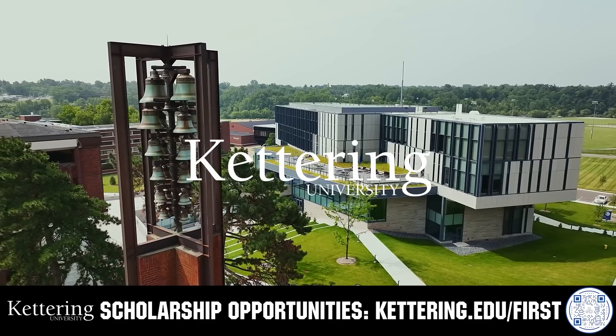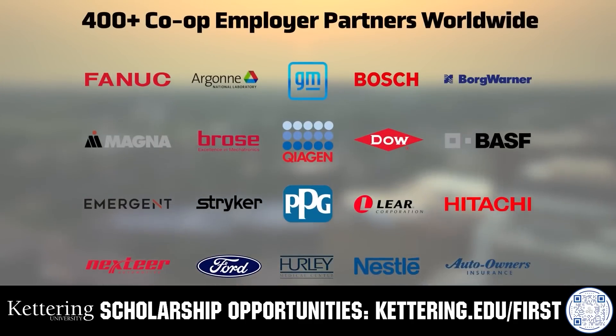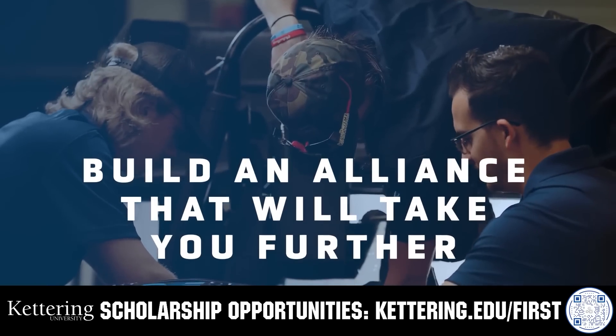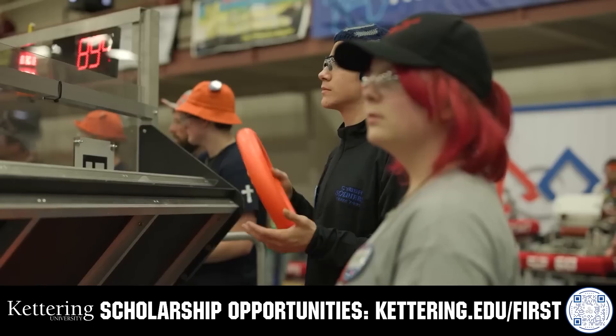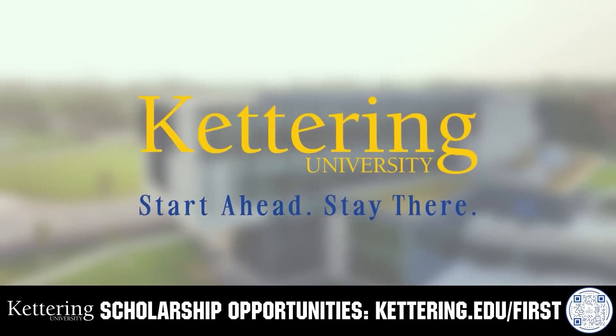Build your alliance with so many other FIRST alumni who go to Kettering University. Every student at Kettering experiences their cutting-edge co-op programs that seamlessly blend the professional and academic worlds. Kettering co-ops are a fully immersive working experience at the leading edge of industry. Head on over to Kettering.edu/first to learn more about their incredible programs and to get more information.